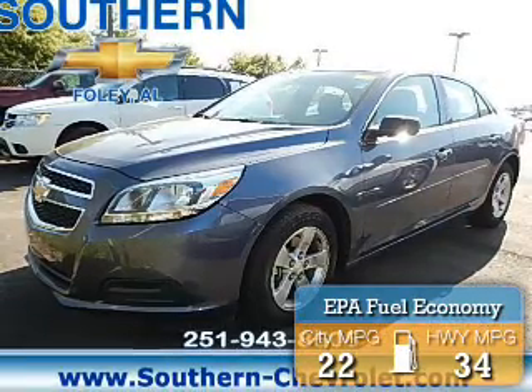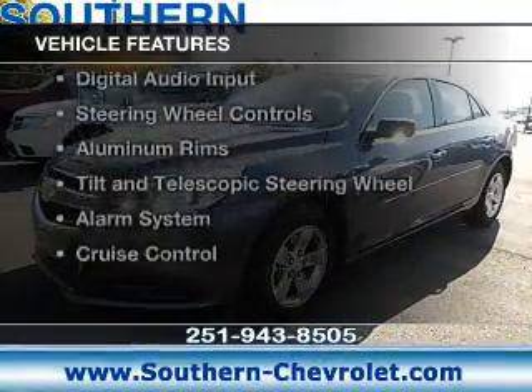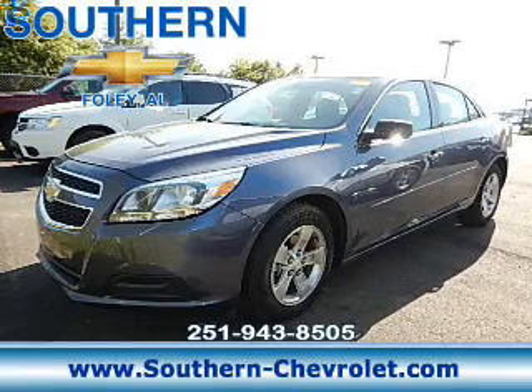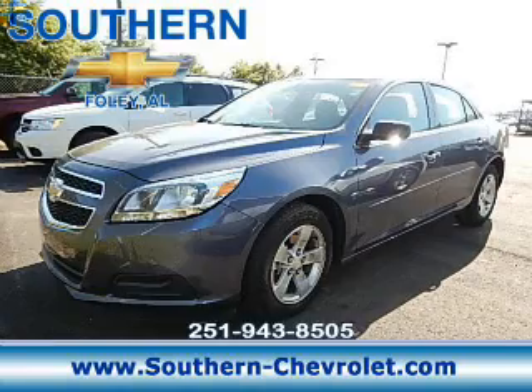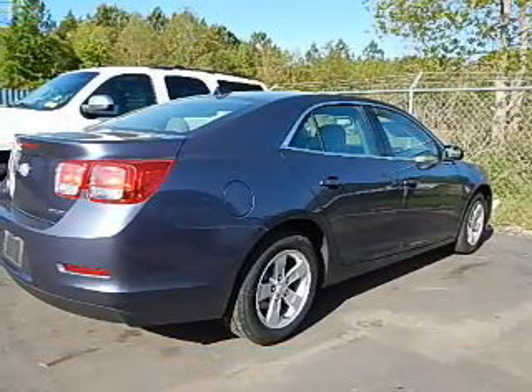Great fuel efficiency saves you money by requiring fewer trips to the gas station. The features include internet connectivity, electric trunk, Bluetooth connectivity, Sirius XM satellite radio, digital audio input, steering wheel controls, aluminum rims, a tilt and telescopic steering wheel, an alarm system, and cruise control.